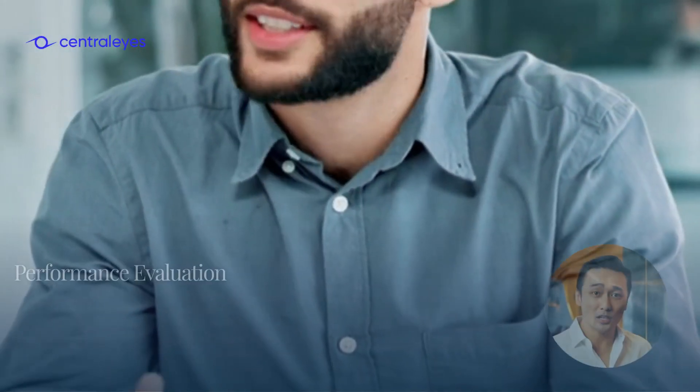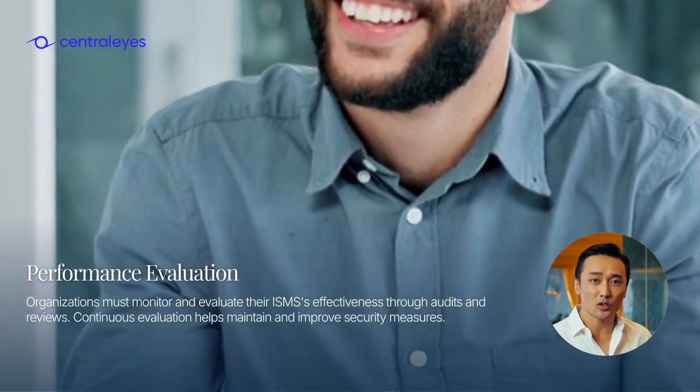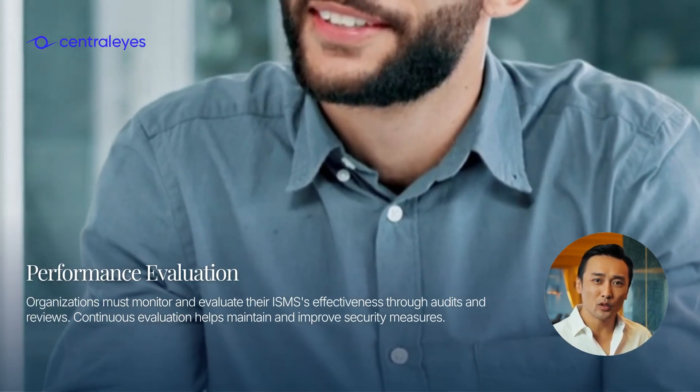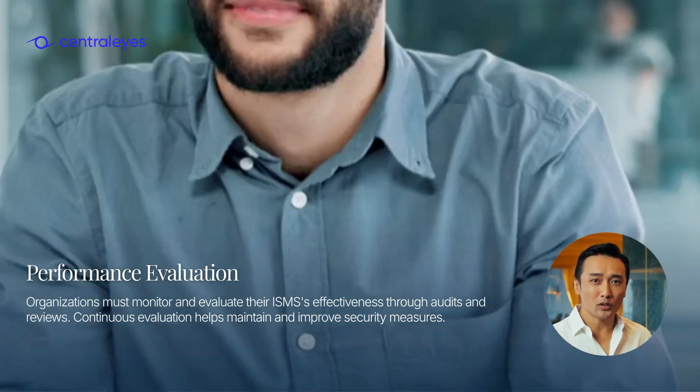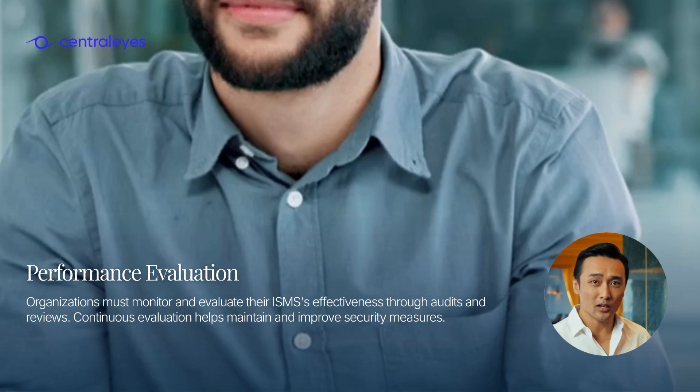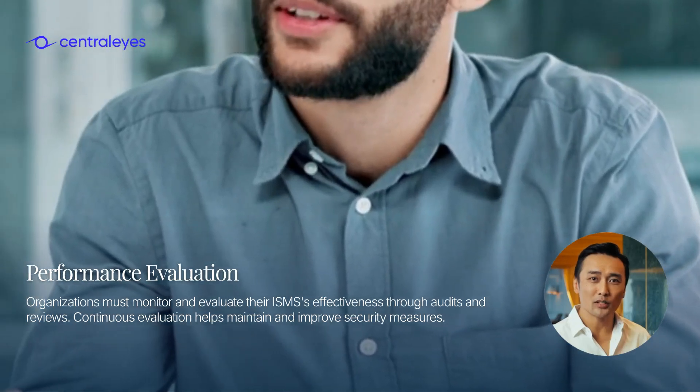Clause 9 deals with performance evaluation. Organizations must monitor and evaluate their ISMS's effectiveness through audits and reviews. Continuous evaluation helps maintain and improve security measures, ensuring ongoing compliance with ISO 27001 standards.